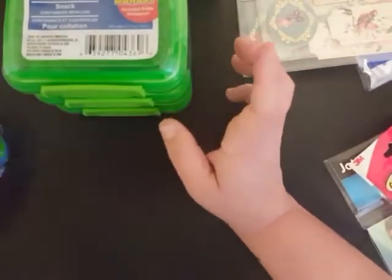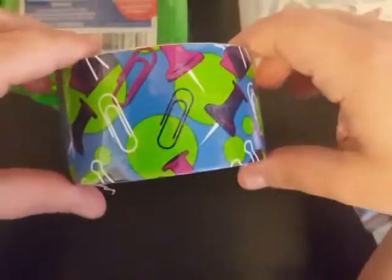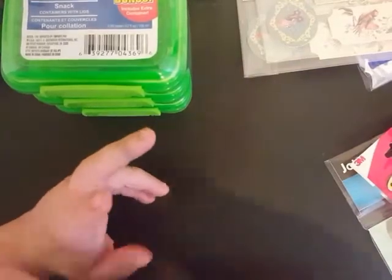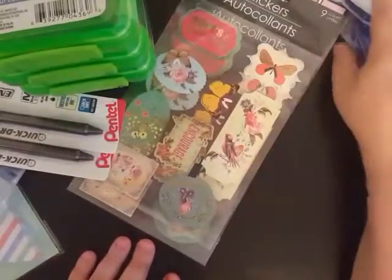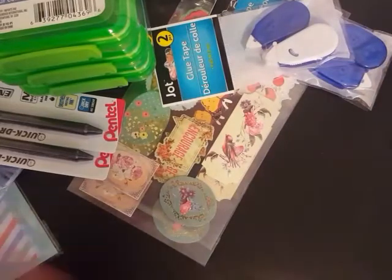I also picked up duct tape — I'm out of it and they didn't have any cute duct tape like they usually do. I needed a roll so I just picked up this one with the push pins, paper clips, and binder clips print on it. It's nothing fancy, but it'll do the job for sealing my packages as I send them out. They just didn't have any other options and I didn't want to get regular gray duct tape. So that does it for the Dollar Tree stuff — not really a lot.